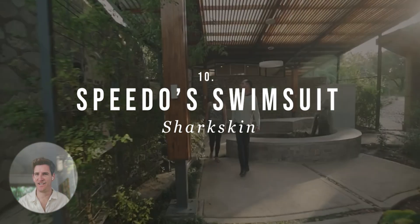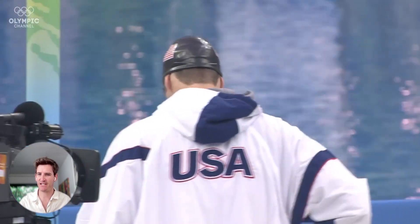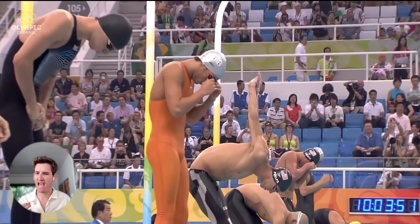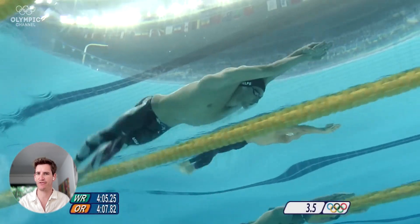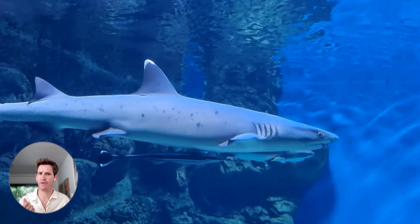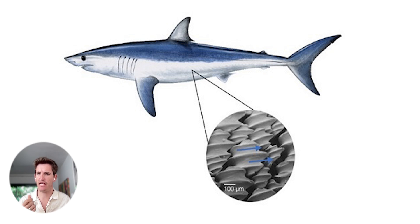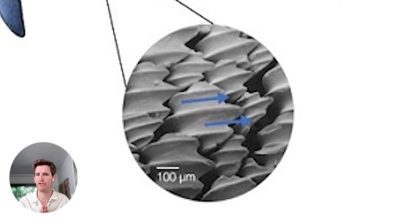Coming in at number 10 is Speedo's LZR Racer swimsuit. This swimsuit made a splash during its Olympic debut in 2008, where nearly every single medal and world record was broken wearing this suit. Sharkskin is covered with scales called dermal denticles — it's kind of like sandpaper. These denticles distribute eddy formation and create a low pressure zone, enabling vortices that propel the shark forward and reduce drag immensely.